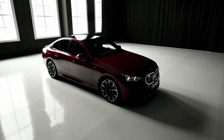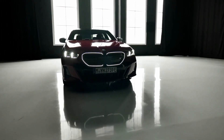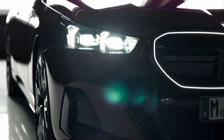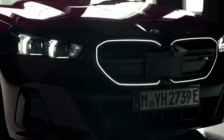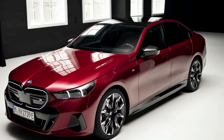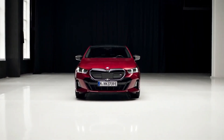Since BMW's M division introduced the M5 super sedan as the high-performance variant of the 5 Series in 1984, it has remained a supercar-slaying sedan with a perfect combination of luxurious features and impressive performance capabilities. The new i5 M60 seeks to join the family as one of the most potent 5 Series models ever built. The standard i5 comes with a single motor pushing 335 horsepower, while the M60 doubles the motor count to produce 590 horsepower — only a few ponies less than the limited-production 627-horsepower BMW M5 CS released last year. BMW claims the power helps the i5 M60 rocket to 60 miles per hour in just 3.7 seconds.